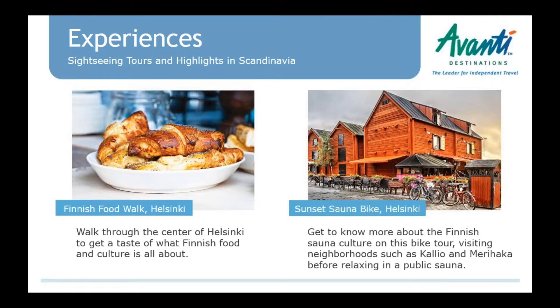We have a Finnish food walk — a culinary-focused shared tour. It starts at the Market Hall with Finnish coffee, which is very important in Finnish culture. They get to try different Finnish foods, from cured salmon and reindeer to the famous Fazer chocolates and some pastries. We're also going deeper into Finnish culture with the Sunset Sauna Bike Tour — you ride around Helsinki on a bike, which is easy because it's very flat, learn all about sauna culture, and then go and relax in the sauna after your bike ride.